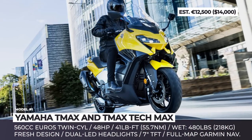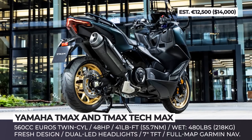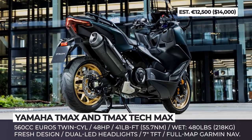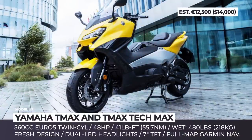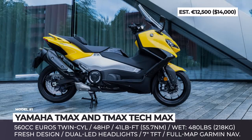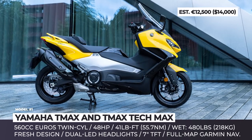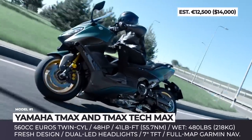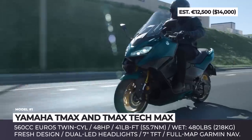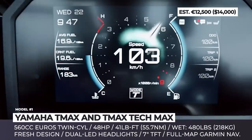Yamaha T-Max and T-Max Tech Max. Mechanically updated for 2020, this Yamaha maxi scooter now arrives with a host of styling revisions and technical enhancements. The ergonomics is tweaked for comfier riding, while the bodywork is redesigned to look sportier. There are bright dual LED headlights and T-shaped taillights. The seat and floorboards are longer, the model's waist is narrower for more legroom and the new windscreen provides better protection.